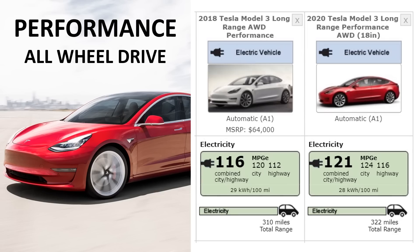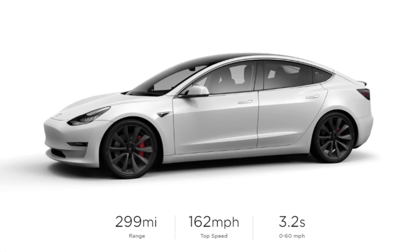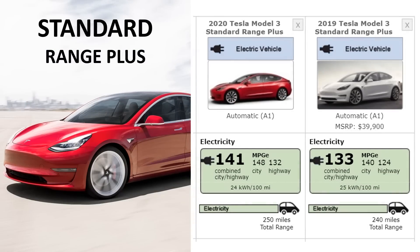There has also been an improvement in the performance model, going from a 310-mile range to a 322-mile range. If you add the performance package on Tesla's website, it changes to 299 miles instead of 322 miles due to the larger wheels. According to fueleconomy.gov, the Tesla Model 3 has three different rankings: without the performance package you get 322 miles with 18-inch wheels; with 19-inch wheels you get around 304 miles; and with 20-inch performance wheels you get around 299 miles. The Standard Range Plus, available starting in 2019, has also improved, gaining an extra 10 miles since it was first released.